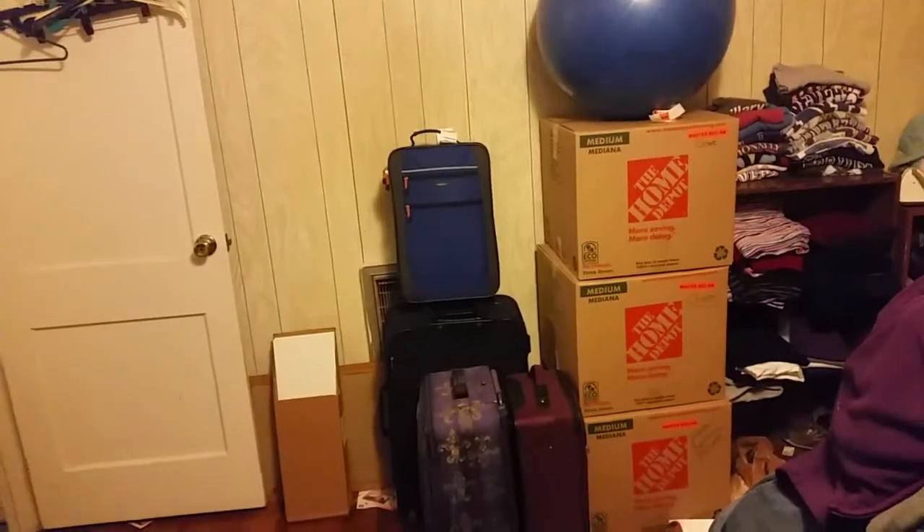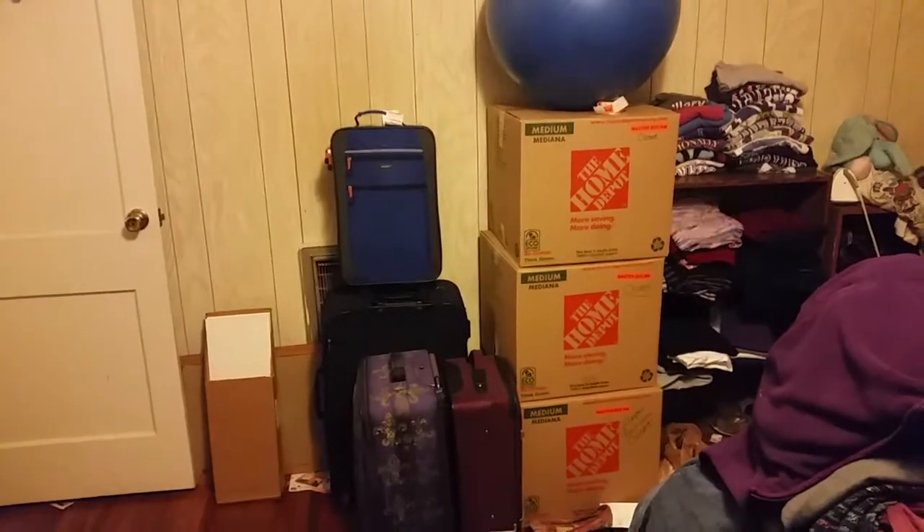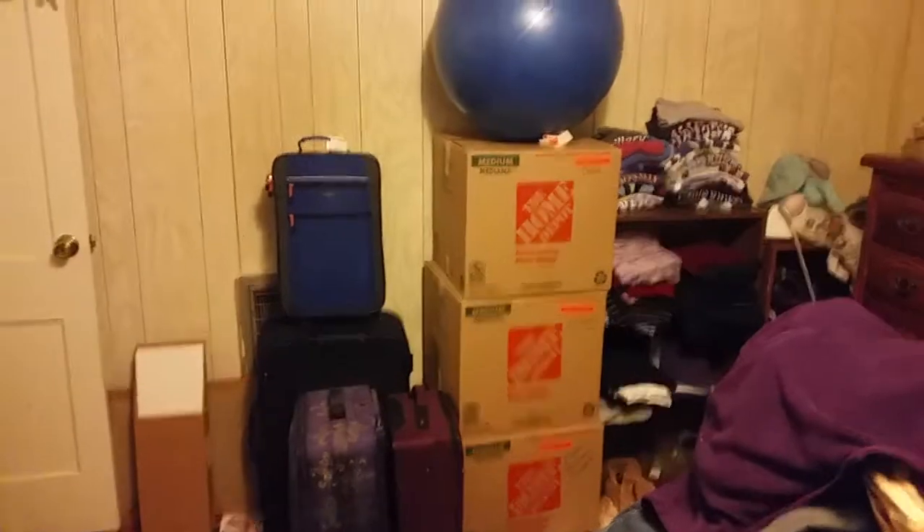So this is the bedroom. This is the pile of stuff to donate. This is stuff that's already been packed. I've got all of my winter clothes and everything in those suitcases, and I've packed three boxes worth, and then those are the clothes that I'm using — t-shirts and basically my work clothes — and then I've been working on the dresser.